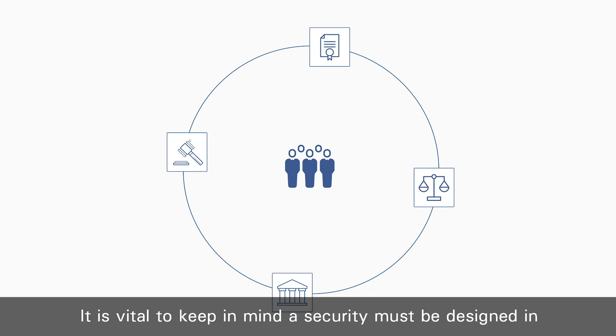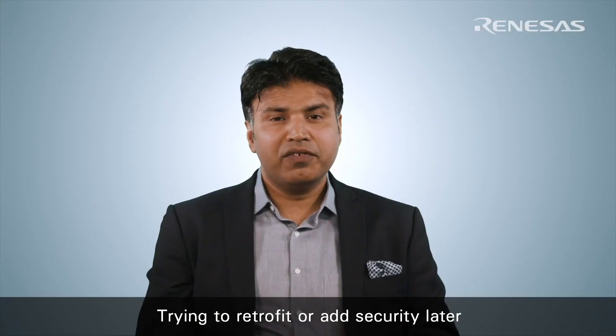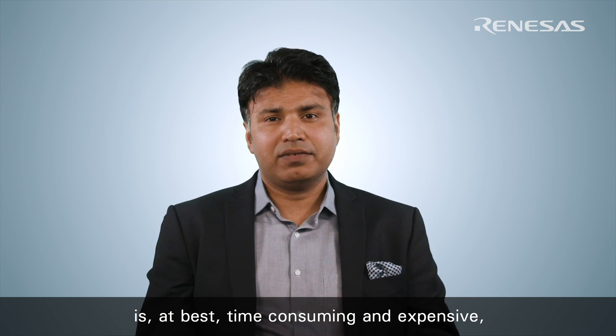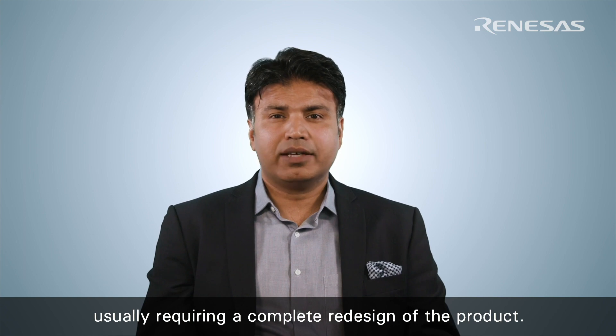It is vital to keep in mind that security must be designed in from the beginning as a stable foundation for your product. Trying to retrofit or add security later is at best time consuming and expensive — at worst impossible, usually requiring a complete redesign of the product.